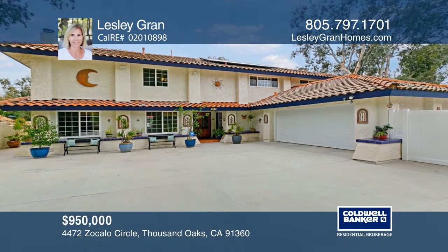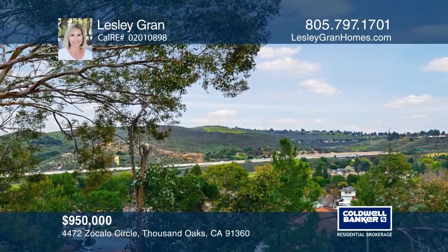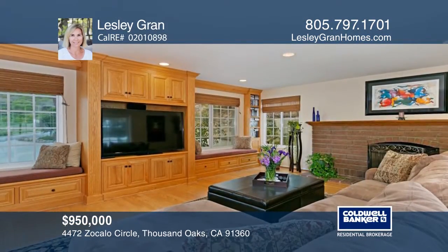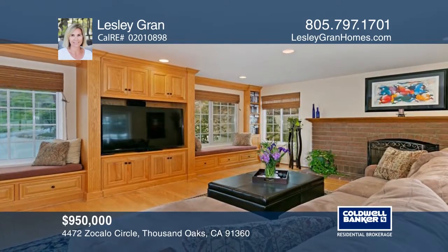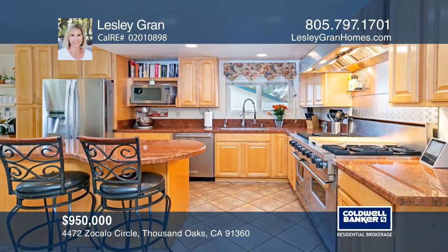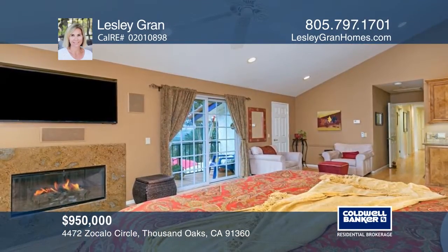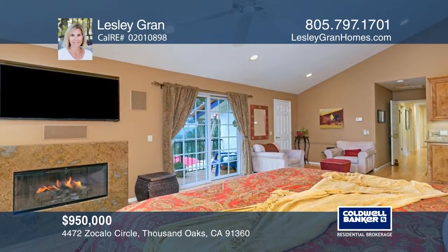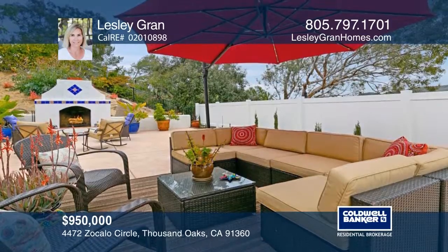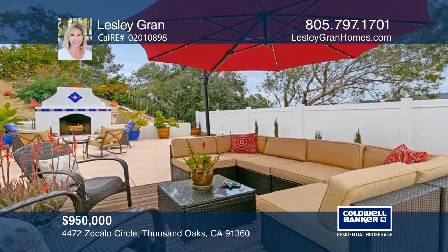Enjoy this view property located on a cul-de-sac. This upgraded home has newer windows, solar, and hardwood flooring. The remodeled kitchen boasts granite counters, a breakfast nook, upscale appliances, a custom wine cellar, and more. The master suite has a walk-in closet, fireplace, wet bar, and balcony with views. Enjoy the tranquil backyard with a fireplace, built-in barbecue, and cabana. This home is a must-see — call Leslie Grand to learn more.